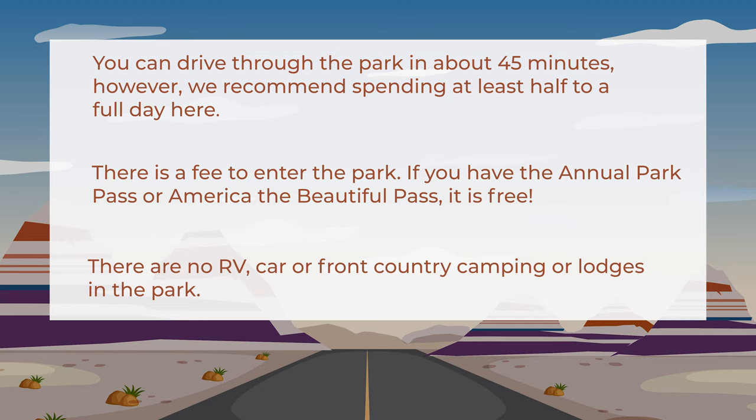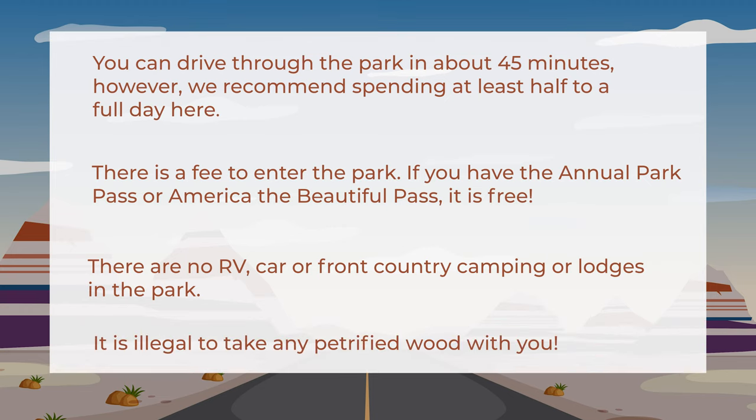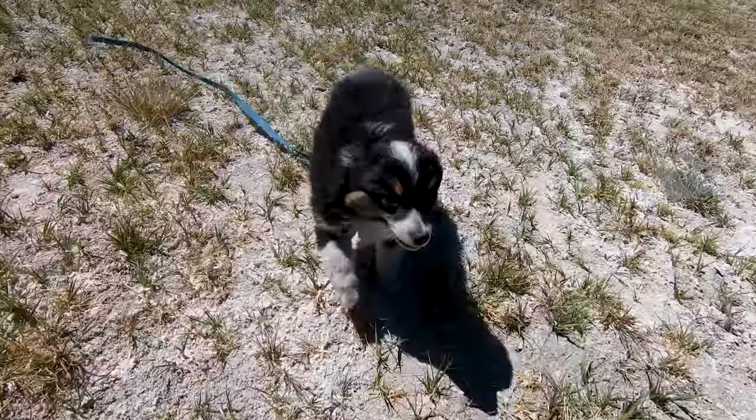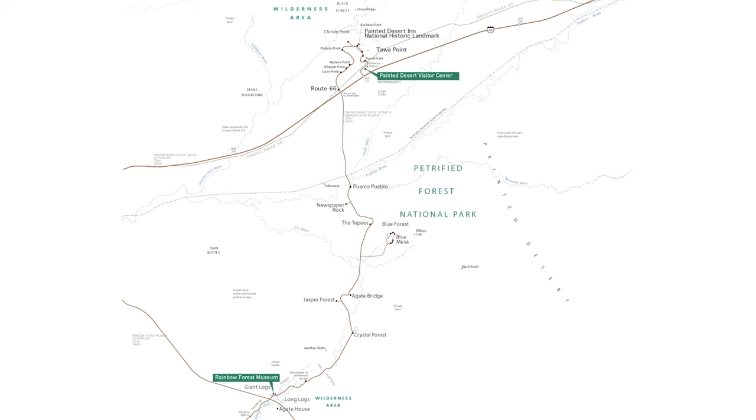There are no RV, car, or front-country camping options, and no lodges in the park. Backcountry camping is available but requires a permit. It is illegal to take petrified wood from inside the park — if you'd like your own piece, you can buy it at the gift shop or stores outside the park. Four-legged friends are welcome as long as they're on a leash no longer than six feet long and you clean up after them.